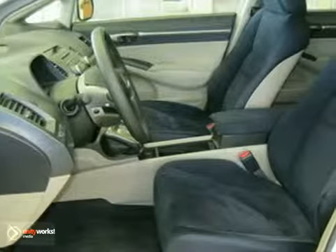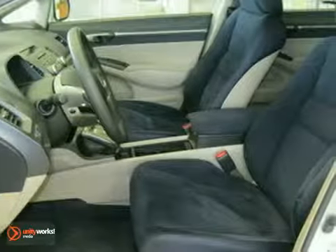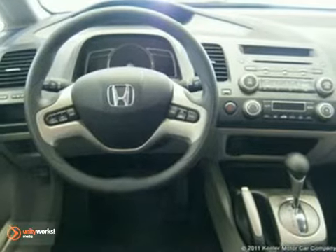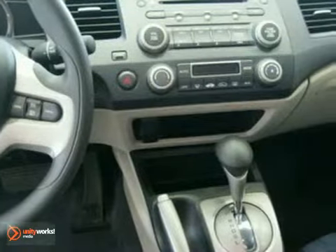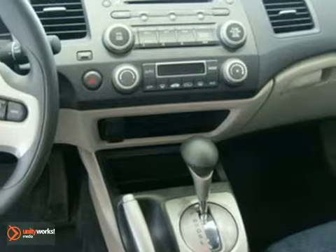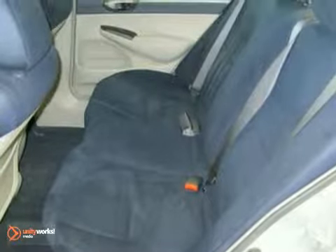It comes with some wonderful features, including automatic temperature control, ABS brakes, CD player, air conditioning, illuminated entry, remote keyless entry, MP3 capability, security system, spoiler, steering wheel mounted audio controls, and more.